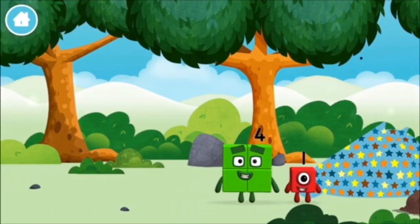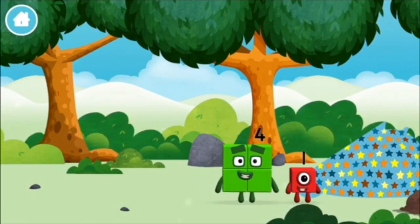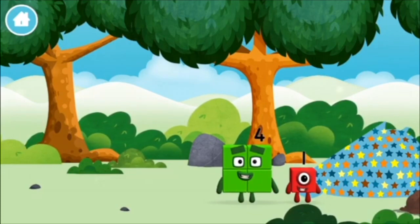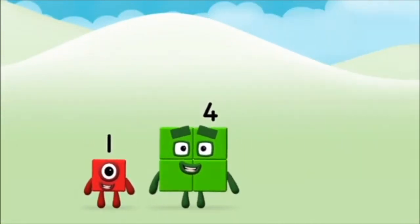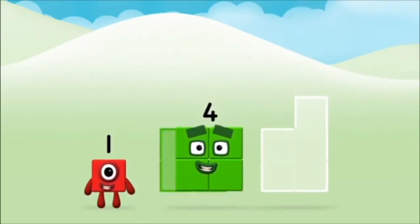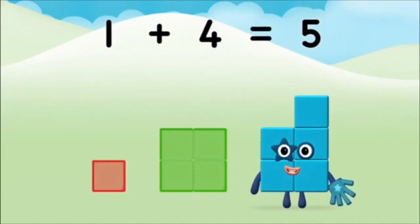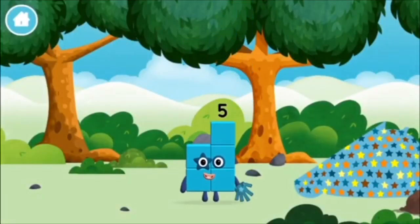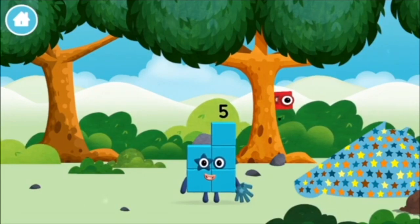You found a number block. Do you know which number block you'll make? Correct, you chose the right answer! Now add the number blocks together: one plus four equals five. Well done, you made number block five! I am one, two, three, four, five — high five!